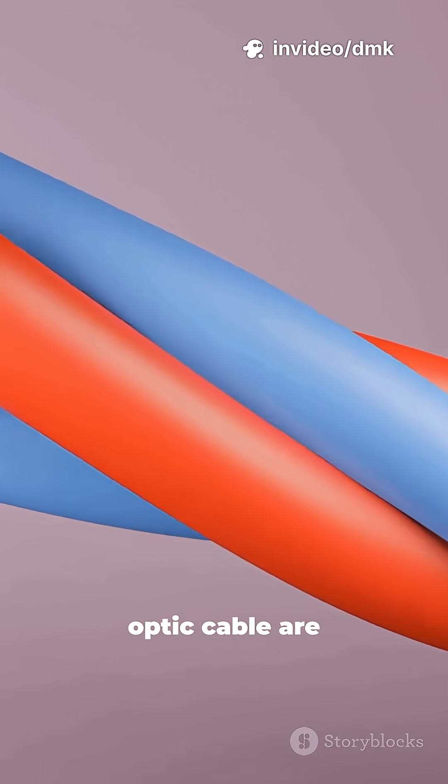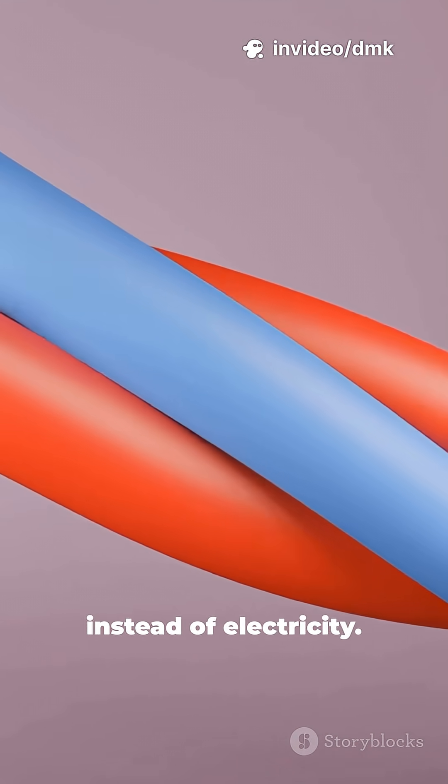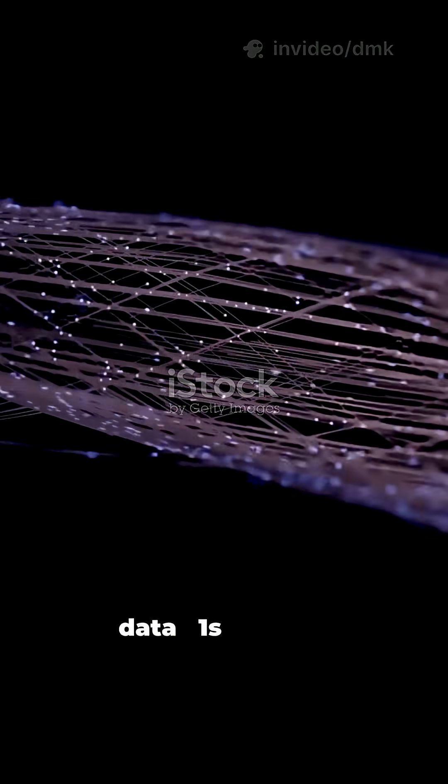Inside a fiber optic cable are hair-thin glass fibers that carry pulses of light instead of electricity. Each pulse represents digital data — ones and zeros.